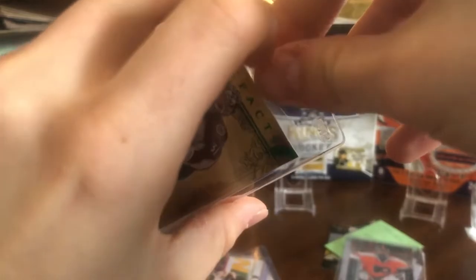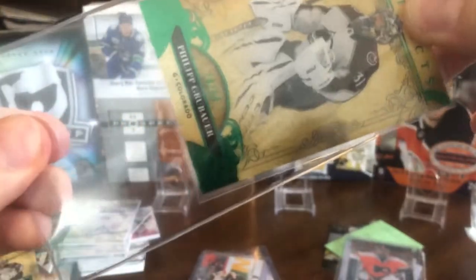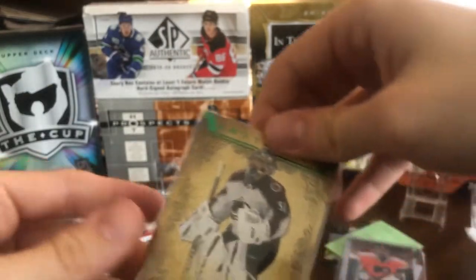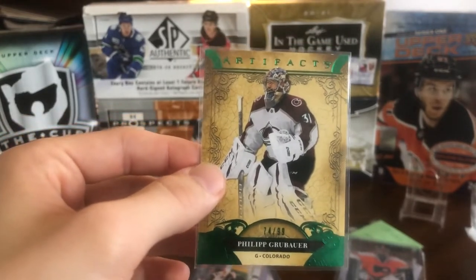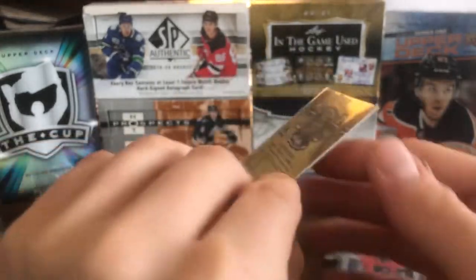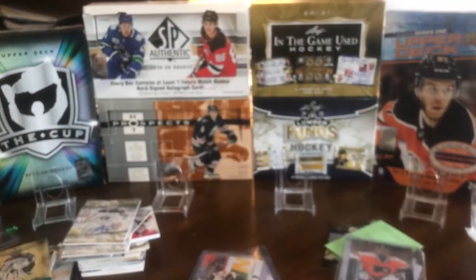Here we have an interestingly packaged Grubauer in one of those BCW sleeves — card seems okay though. It's an emerald variation parallel of Philip Grubauer numbered out of 99. Didn't have that one, so it'll go to the Grubauer PC.